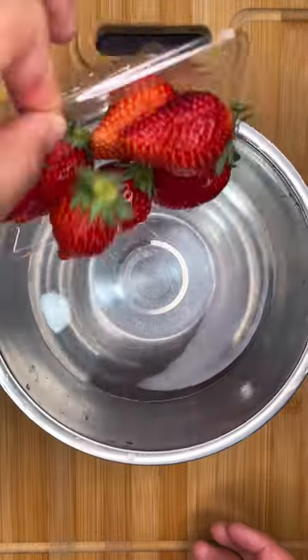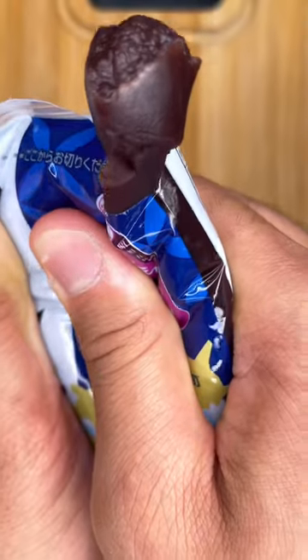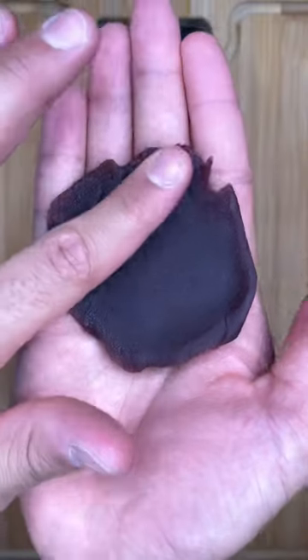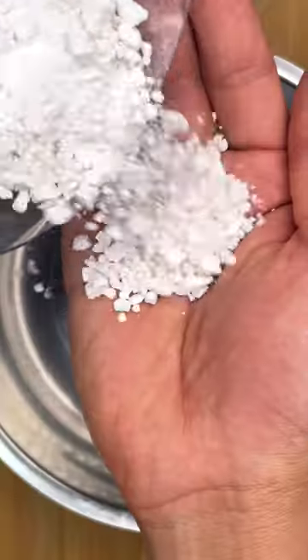We're making Japanese desserts every day for a week, and for day 1 we have strawberry daifuku. This treat has the perfect combination of sweet, chewy, and juicy, and although strawberries tend to be the star of the show, you can totally replace them with an orange, kiwi, or whatever fruit you have.